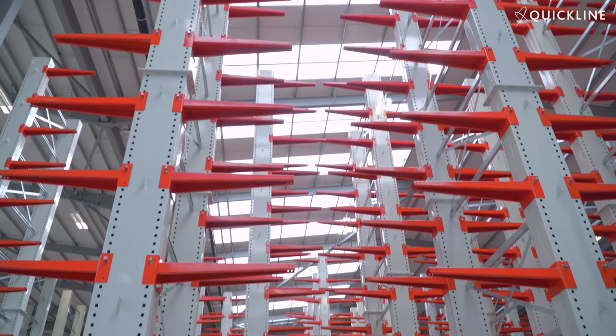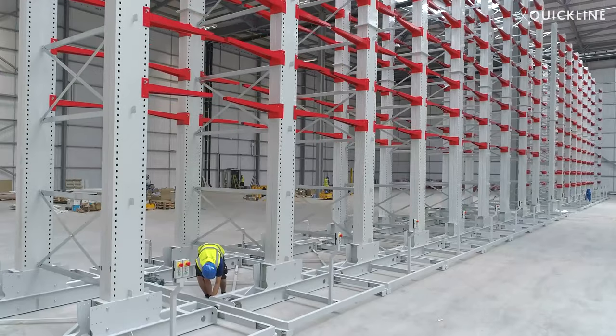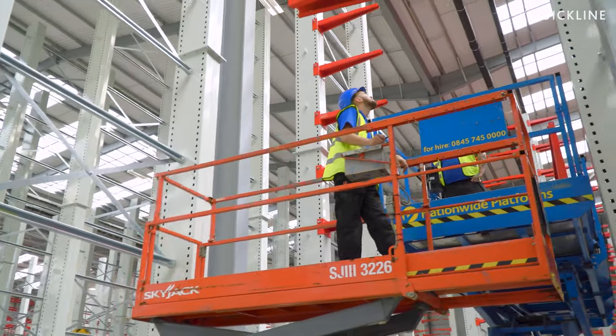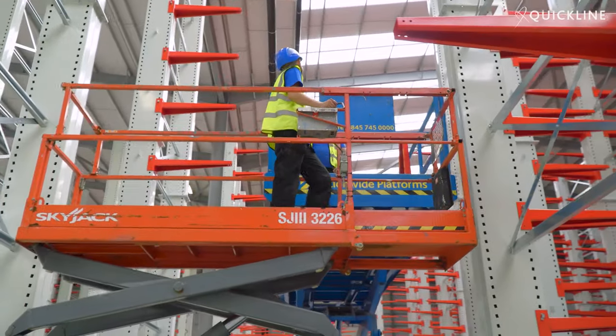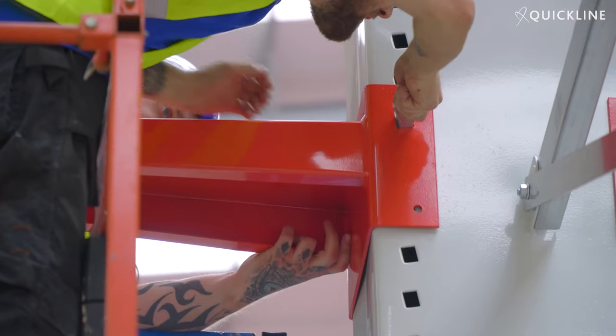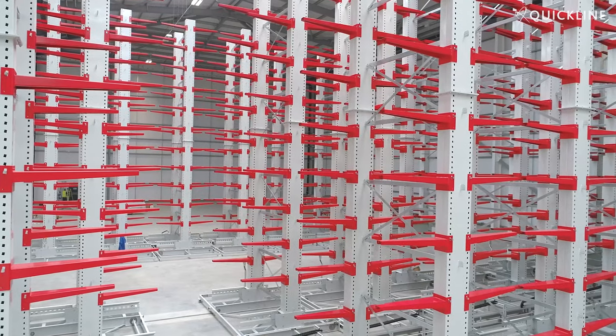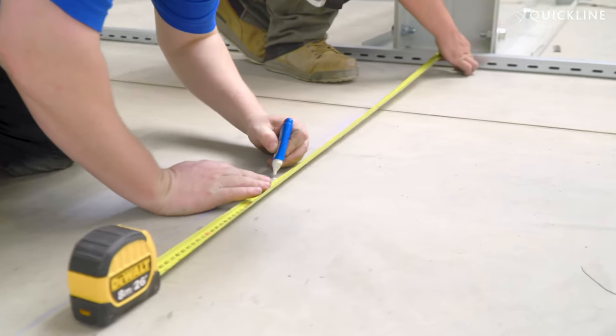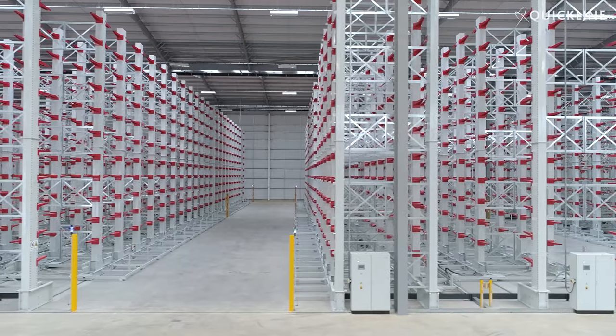Relatively quickly we came up with the concept that mobile cantilever racking was going to be the solution for EuroCell. That was for two main reasons: the weight at which we need to store, and the method in which we needed to store — specifically this concept of picking from one face and loading from the other. What mobile cantilever racking, as opposed to standard cantilever racking, brought to this business was the density of storage. Working with Quickline, not only were they able to provide that solution for us but they worked very closely with us to optimise that design.